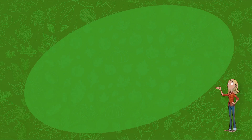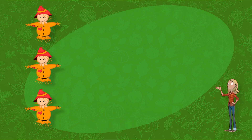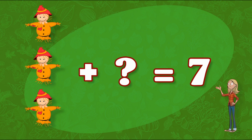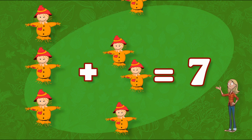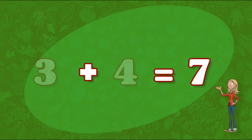Let's see! Next on the list is Scarecrows! The farmer told us he has seven, but we have only found three! How many more Scarecrows are there? That's right! We need to find four more Scarecrows! Three plus four equals seven!